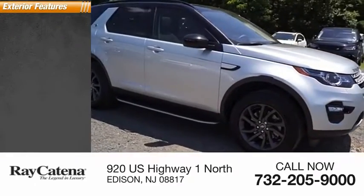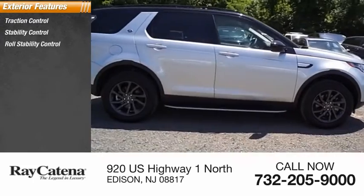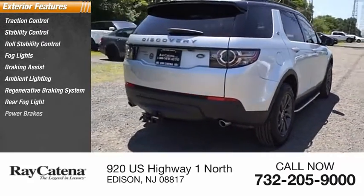Here are some of this vehicle's great options: traction control, stability control, roll stability control, fog lights, braking assist, ambient lighting, regenerative braking system, rear fog light, and power brakes.